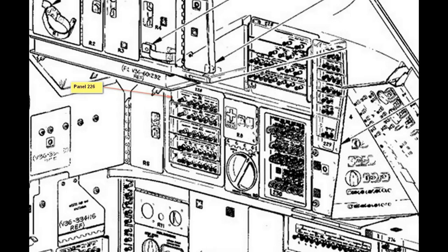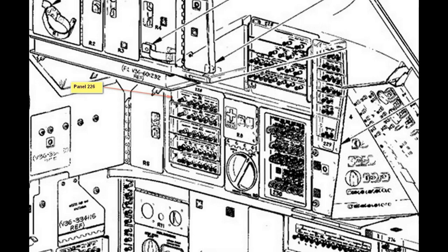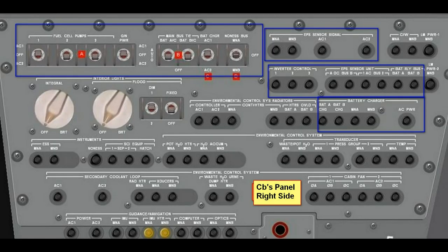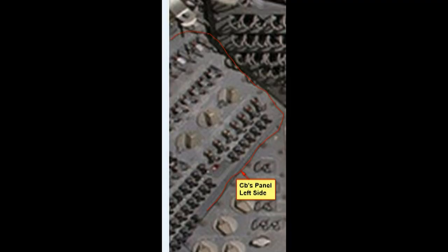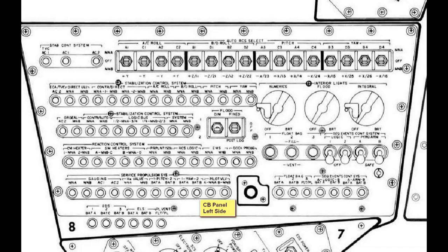There were a few circuit breakers throughout that bird. Here's the panel again — an overall view showing the different sides blown up so you can see it more clearly. Here's a photograph of what they look like, and another view of the circuit breakers and switches.